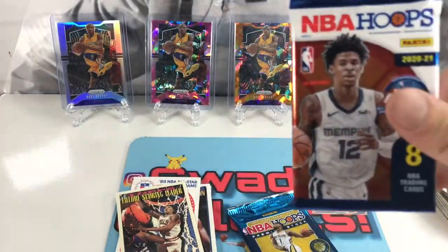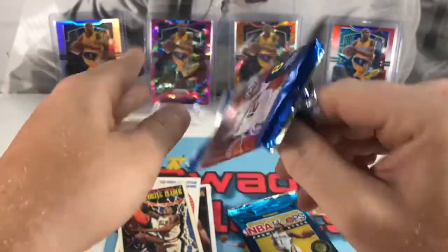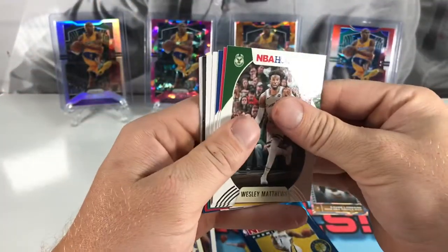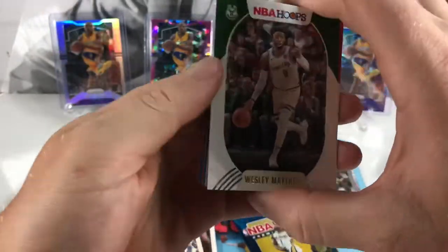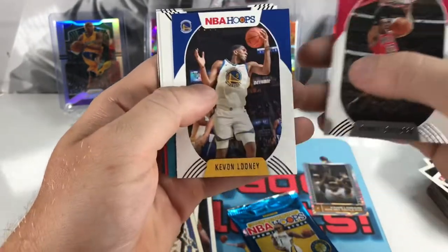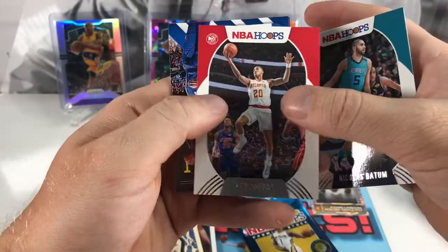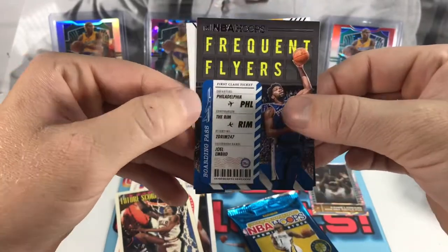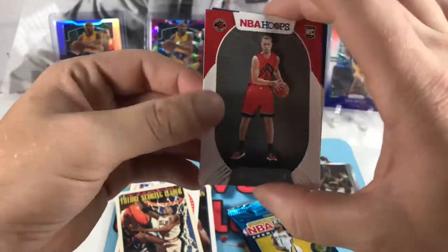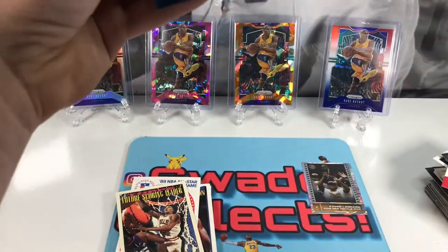Got a couple of modern packs. Let's get into the Hoops blaster pack and see if we can get a nice LaMelo — it's the LaMelo 22 edition. Think we got a Lights Camera Action insert. Got Wesley Matthews, Daniel Gafford, Kevin Looney, Nicolas Batum, John Collins, a Frequent Flyer Joel Embiid insert, and our rookies are going to be Bol Bol and Malachi Flynn.